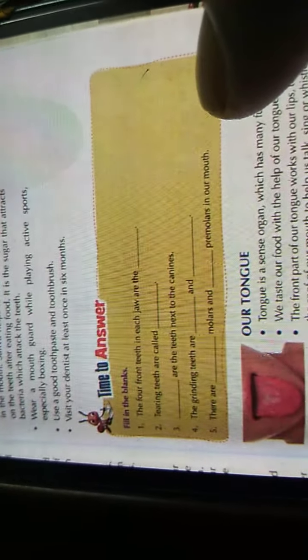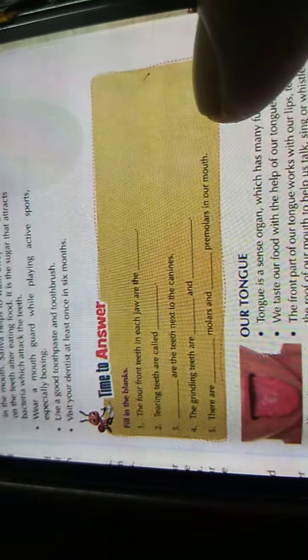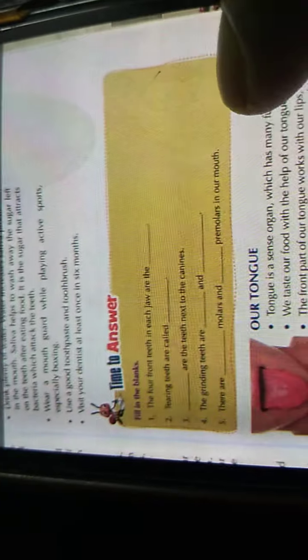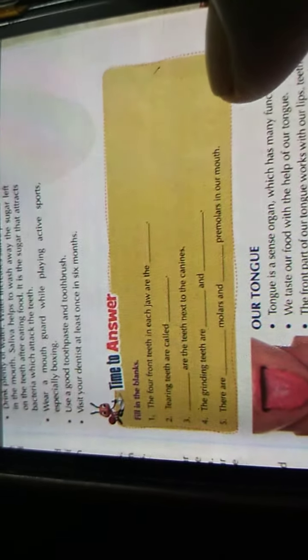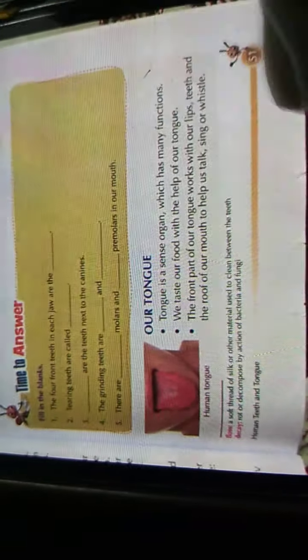Now see the fill-in-the-blanks exercise: The four front teeth in each jaw are called dash. Tearing teeth are called dash. Dash are the teeth next to the canine. The grinding teeth are dash and dash. There are dash molars and dash premolars in our mouth. Do this one by yourself.